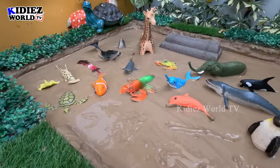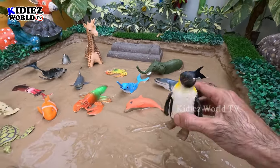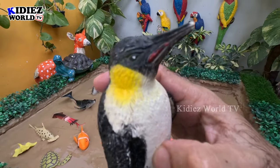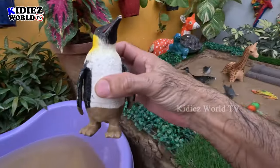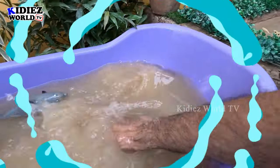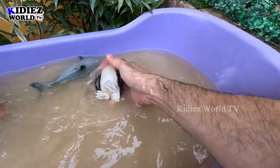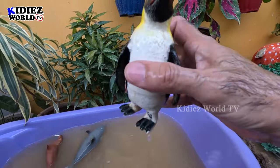The next one we have is a penguin. Just look at this colorful and beautiful sea creature — we have a penguin! Let's make him clean. Here we go, penguin!